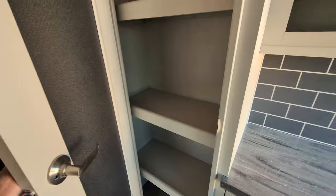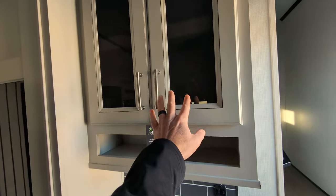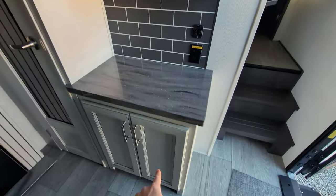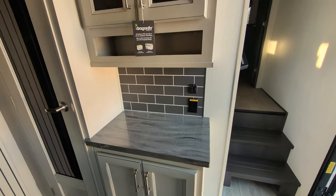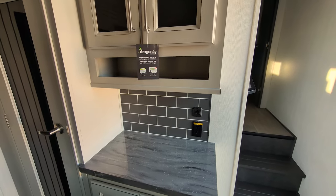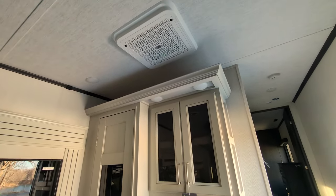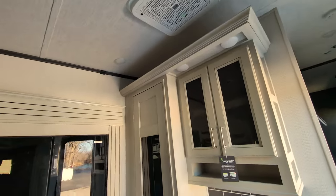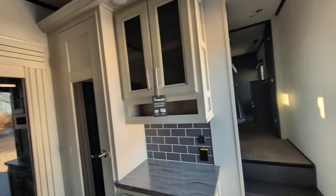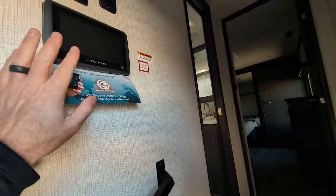You also have a nice big pantry for all your dry storage needs, and a breakfast nook area with storage up top and down below. This does come with the SolarFlex 200 and Dragonfly lithium batteries, which is awesome. Quiet cool AC — basically that just means the AC units are mounted on top, so it's going to be nice and quiet when you're running the AC. Runs off iN Command — I've done several videos on those, you can find them on the website.